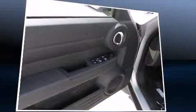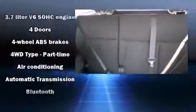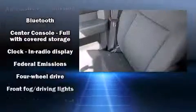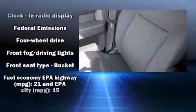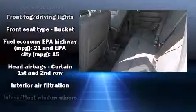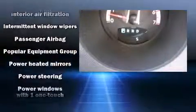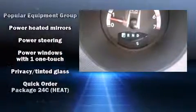Dodge ensures the safety and security of its passengers with equipment such as dual front impact airbags with occupant sensing airbag, head curtain airbags, traction control, brake assist, anti-whiplash front head restraints, a security system, and four-wheel disc brakes with ABS.